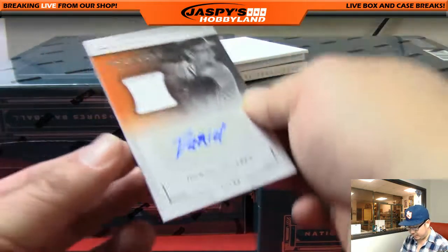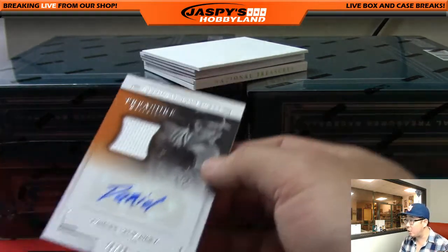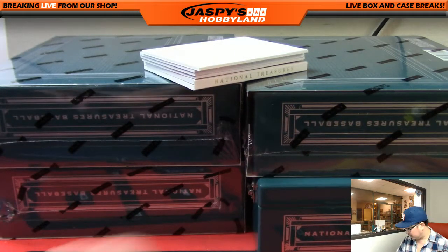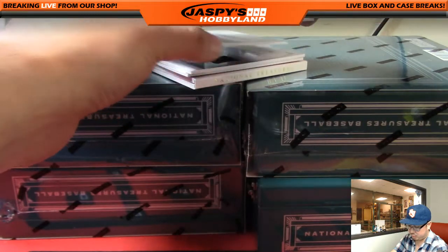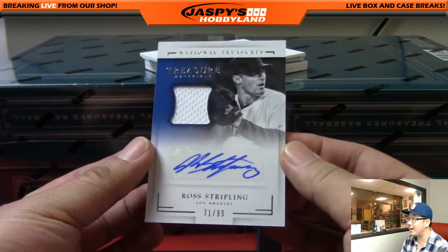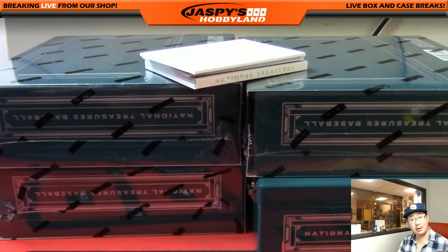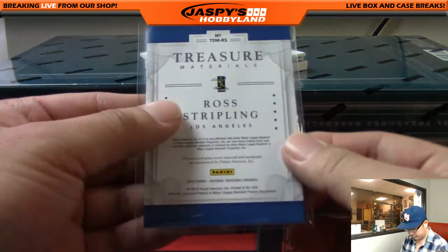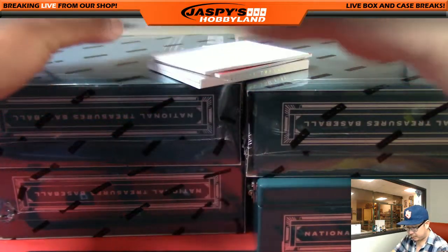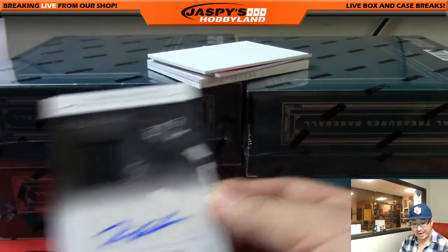We've got Dariel Alvarez for the Orioles, 78 out of 99 — that'll go to Rick T. Nice jersey auto. Next one, we have another jersey auto — Ross Stripling for my Dodgers, 71 out of 99, going to Ed Arons. Another jersey auto: Tim Anderson, 96 out of 99, White Sox — that'll go to Shane.